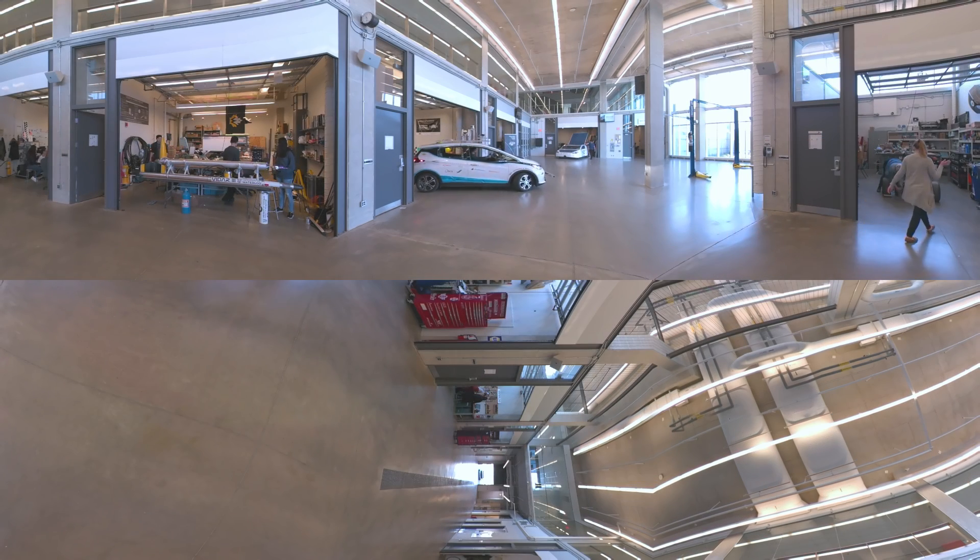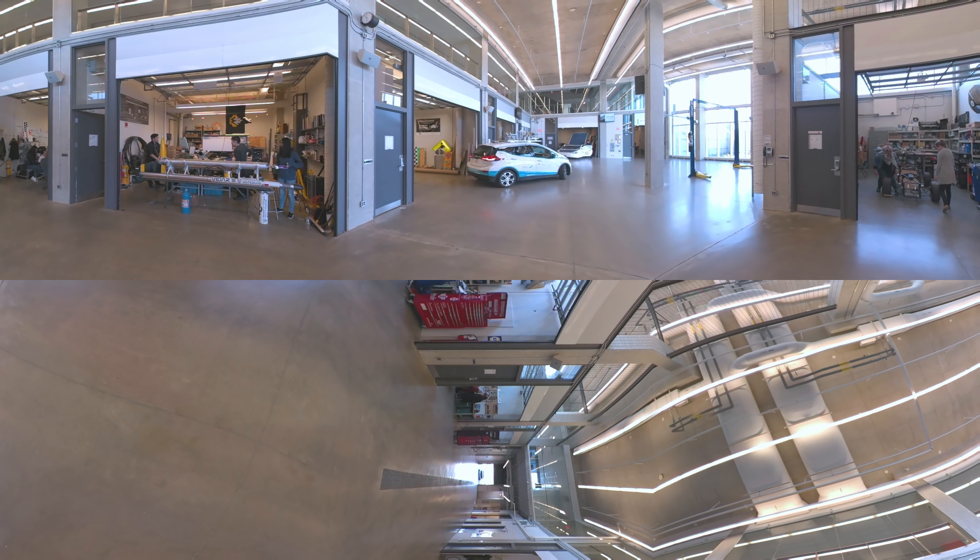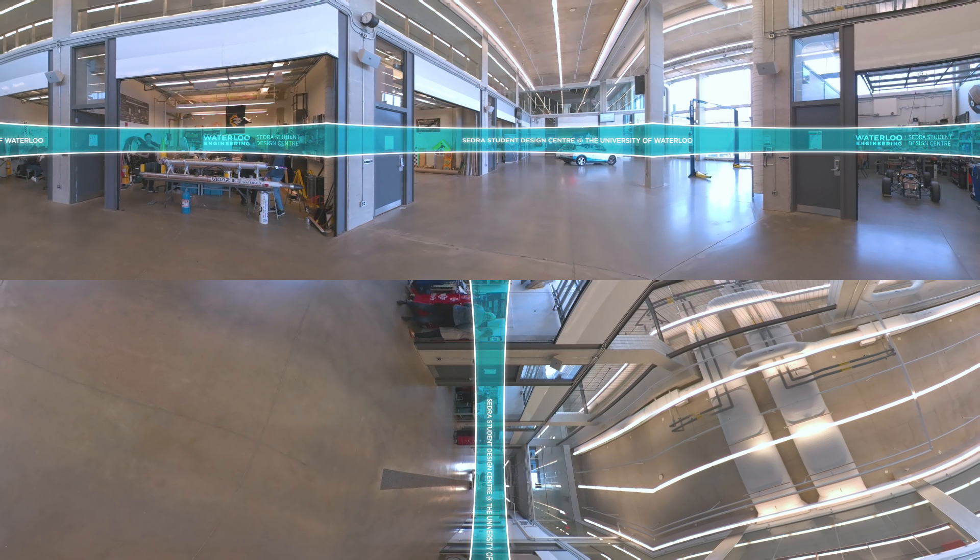One of the largest facilities of its kind in North America, with over 20,000 square feet of space exclusively for undergraduate projects, welcome to the CEDRA Student Design Center. There is a lot going on in here so watch your step as you take a look around.